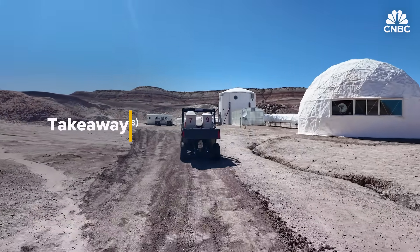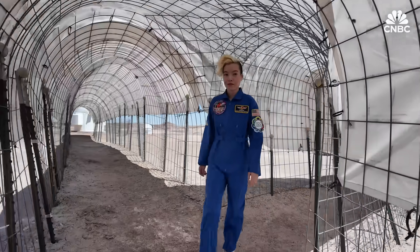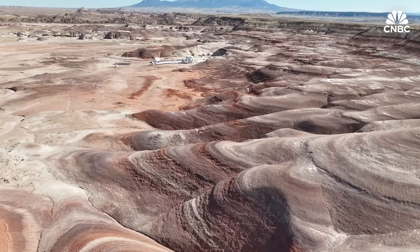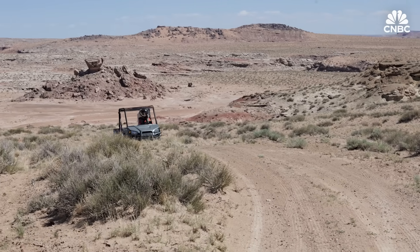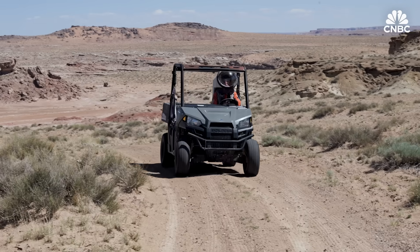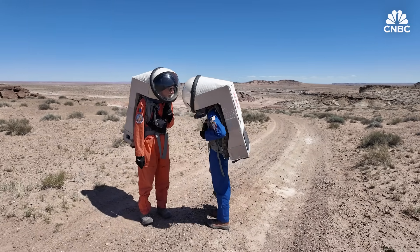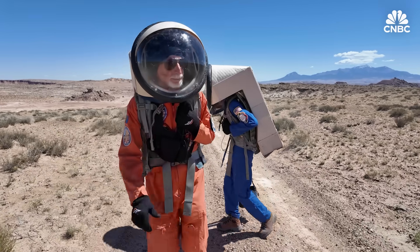Back at the habitat, CNBC asked the crew to reflect on their experience after spending two weeks living on a pretend Mars — would they live on the red planet for real? When I was a youngster, of course I would have wanted to go to Mars. But now I think the difficulties would be more than I want to bear. Being in a distant place without your usual community around you, without your usual conveniences — you're very restricted in what you have, where you can go, and if you do go outside you have to have a very precise plan. But knowing it's going to end sometime makes everything go a lot easier.